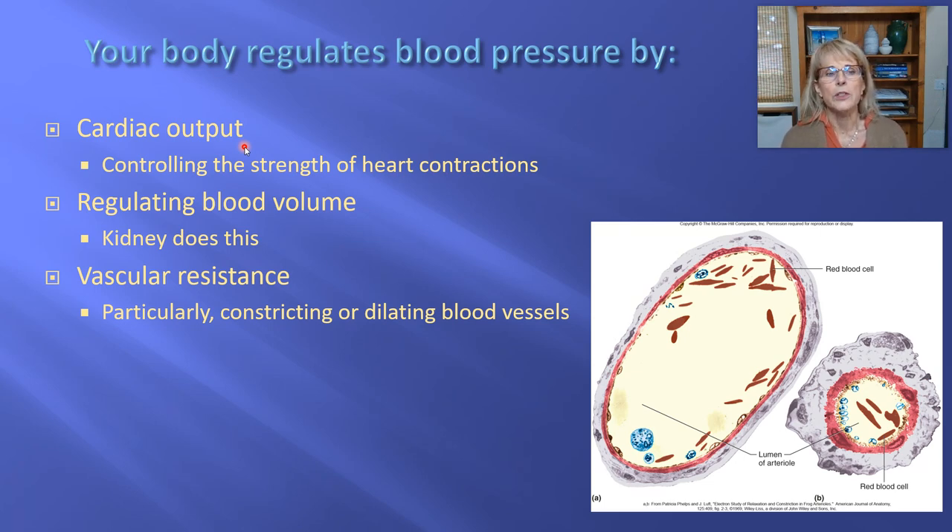Cardiac output is controlled partly by controlling the strength of heart contractions, but also by controlling your heart rate. Those are the two things that go into cardiac output. The second thing that gets regulated to control blood pressure is how much blood a person has — the volume of blood.